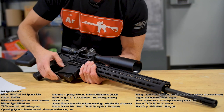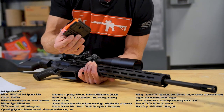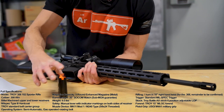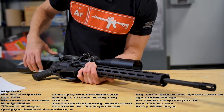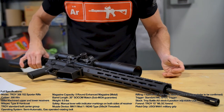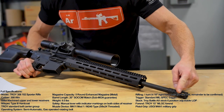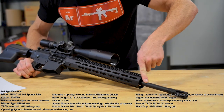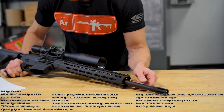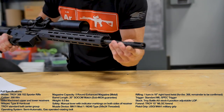Our magazine capacity is five rounds because we are in Canada after all. It does come with one metal magazine, which is nice, but it will also take Magpul P-Mags if you already have those in your collection. Moving down, we have a 20-inch SOCOM match barrel. Our muzzle device is called the MK11 Mod 1 — it's basically just a birdcage.